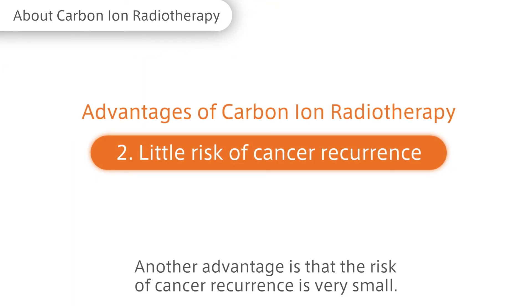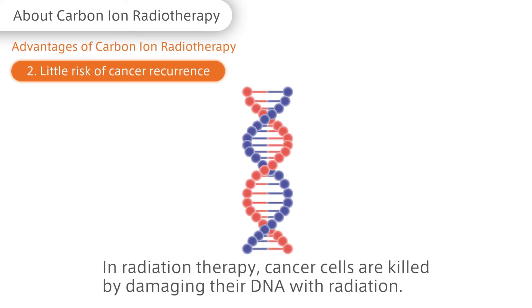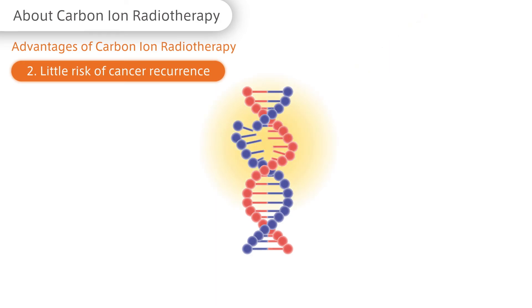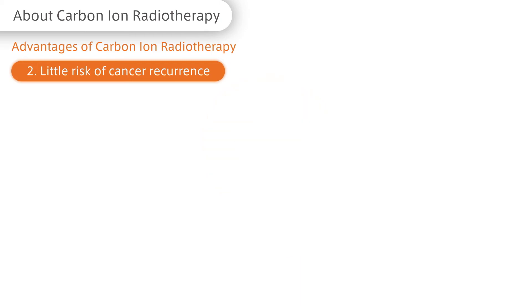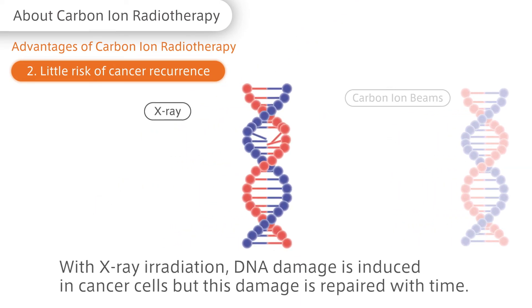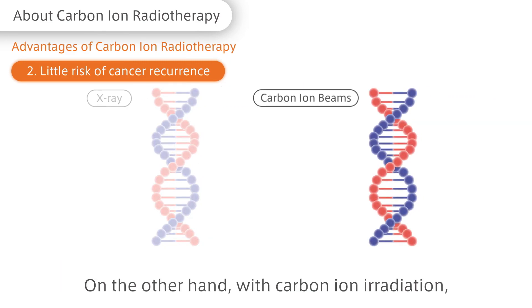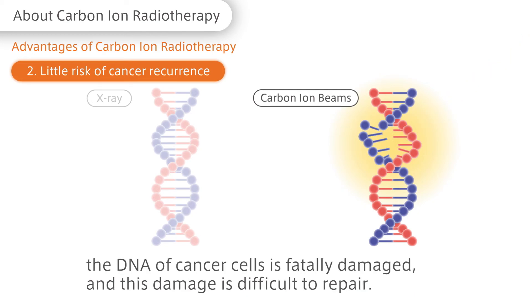Another advantage is that the risk of cancer recurrence is very small. In radiation therapy, cancer cells are killed by damaging their DNA with radiation. With X-ray irradiation, DNA damage is induced in cancer cells, but this damage is repaired with time. On the other hand, with carbon ion irradiation, the DNA of cancer cells is fatally damaged, and this damage is difficult to repair.